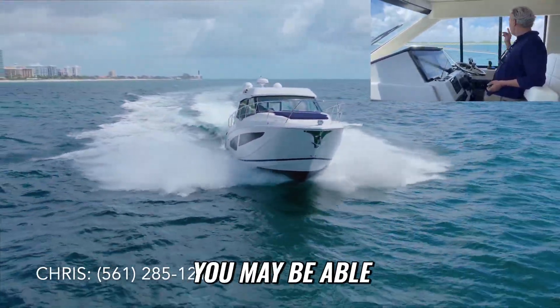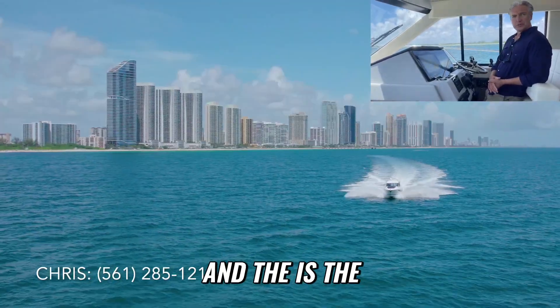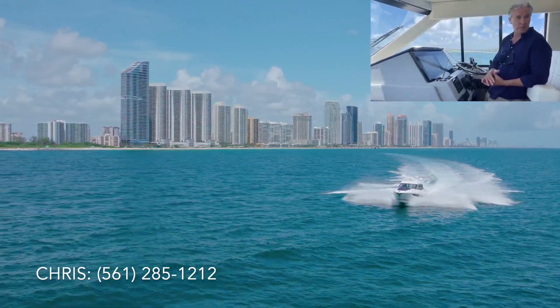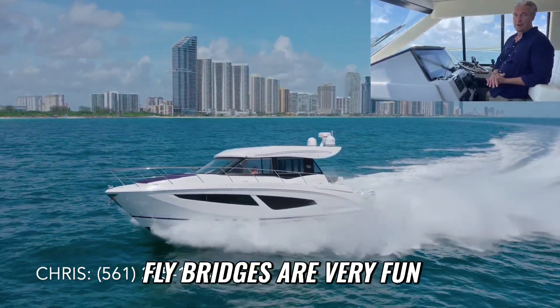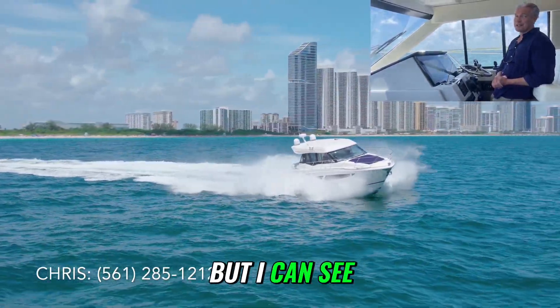We are almost to Haulover Inlet — you may be able to see Haulover Marina right behind me. The 42 XO is the sedan version of the 42. There's also a 42 FXO flybridge, and obviously flybridges are very fun and a lot of people really prefer that configuration.